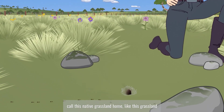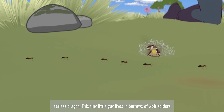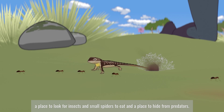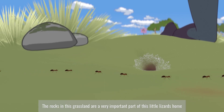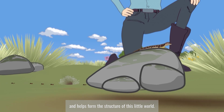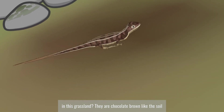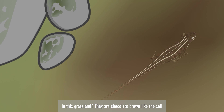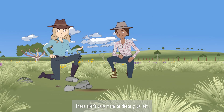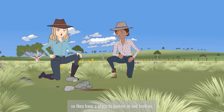Some well-hidden little animals also call this native grassland home, like this grassland earless dragon. This tiny little guy lives in the burrows of wolf spiders and uses the grassland as a home, a place to look for insects and small spiders to eat, and a place to hide from predators. The rocks in this grassland are a very important part of this little lizard's home. These guys have evolved over thousands of years to be camouflaged in this grassland — they are chocolate brown like the soil, and they have three white lines along their back to fit in amongst the grassland tussocks. There aren't very many of these guys left, so it's really important to make sure we keep the insect diversity in our grasslands, so they have a place to burrow in and feed on.